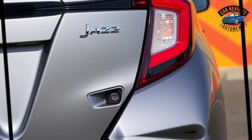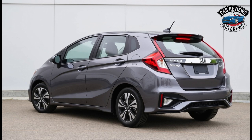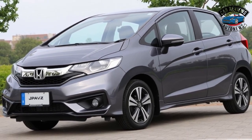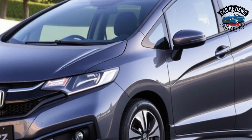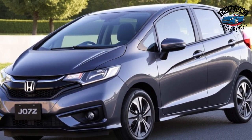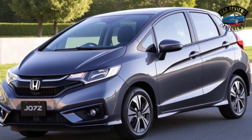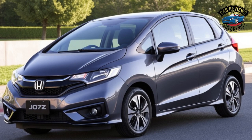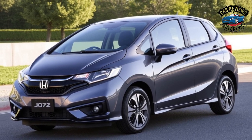Design and aesthetics. The 2024 Jazz sports a refreshed exterior with a more dynamic silhouette and modern styling cues. The front fascia features a bold grille and sleek LED headlights, giving it a more assertive presence on the road. The compact dimensions make it easy to maneuver in urban environments, while the rear design maintains the Jazz's signature hatchback look, blending functionality with style.